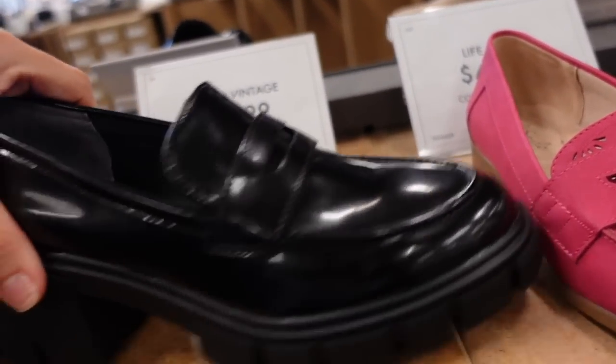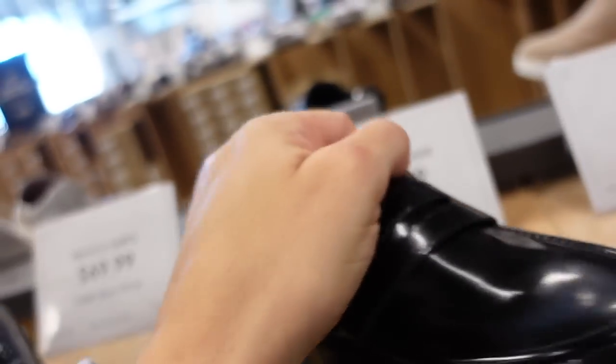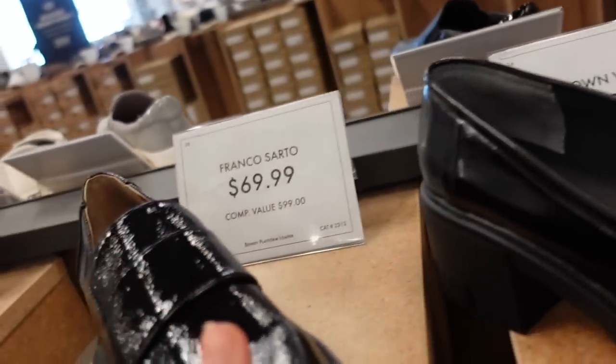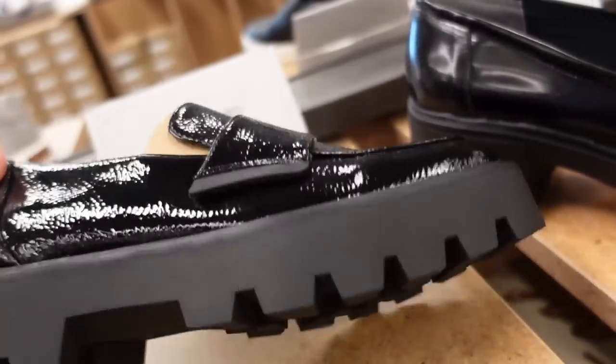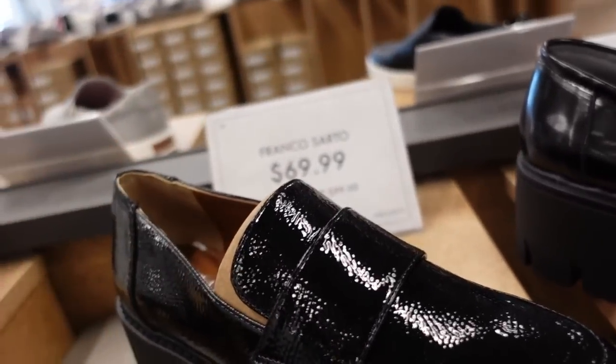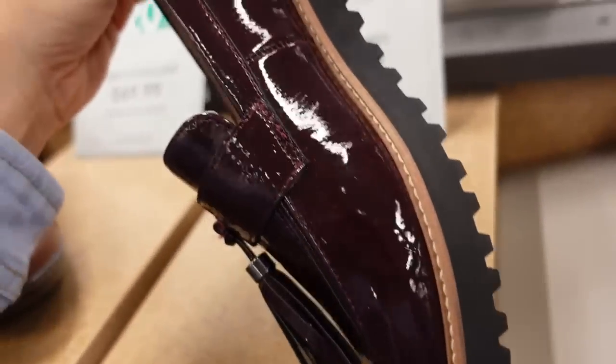New loafers from Crown Vintage — these have a little bit of a platform, rubber bottom, rounded toe, they're $59.99. Franco Sardo has a similar option in this patent leather look and they're $69.99. Franco Sardo also has this burgundy pair — really cute for fall.